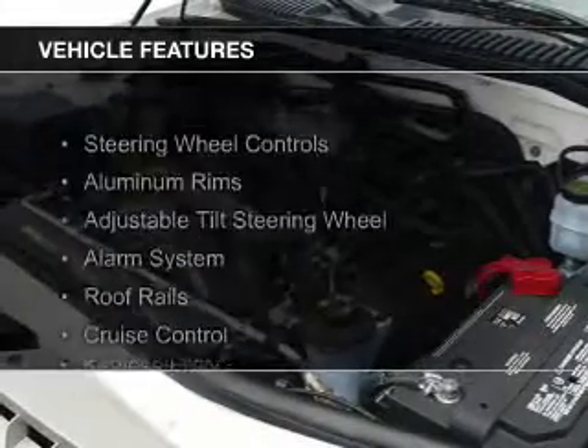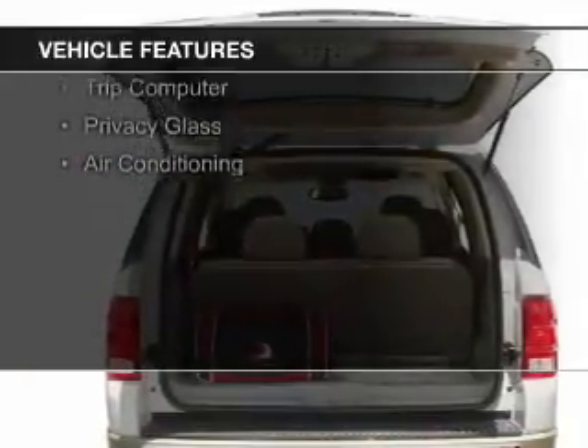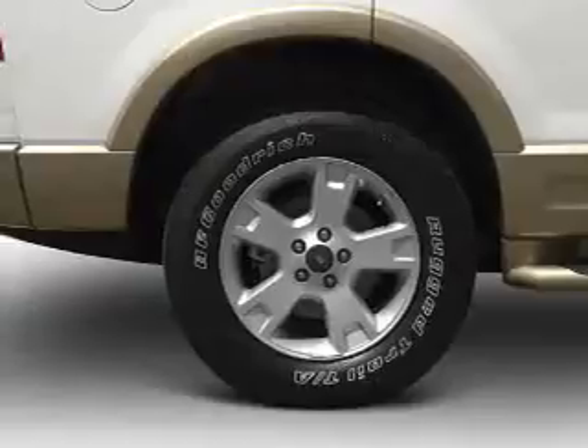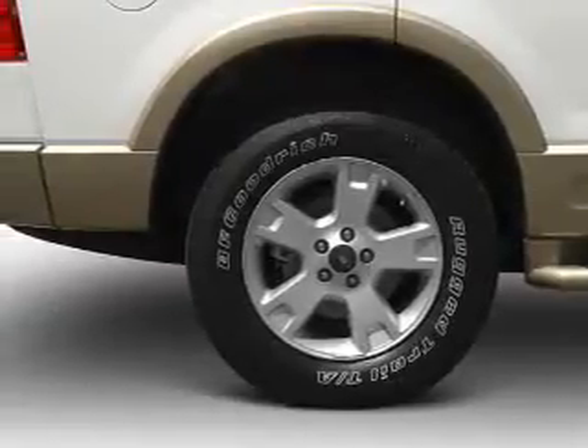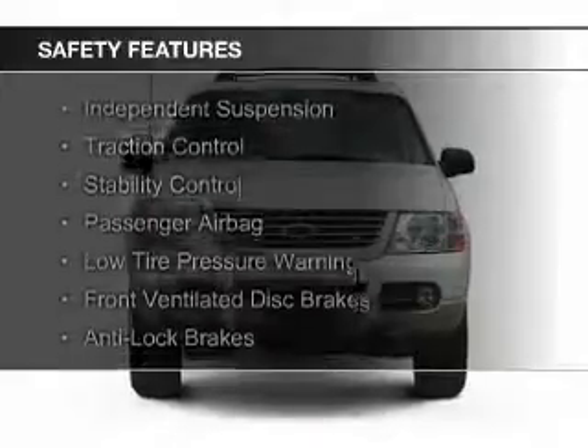The features include steering wheel controls, aluminum rims, an adjustable tilt steering wheel, an alarm system, roof rails, cruise control, keyless entry, a trip computer, privacy glass, and air conditioning. Safety was made a priority with these features.